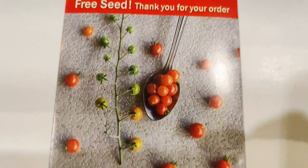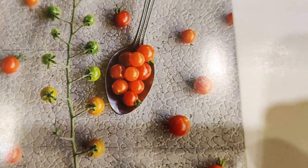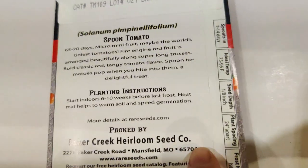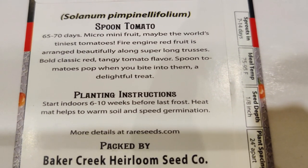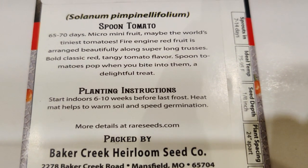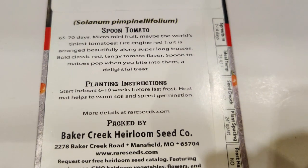Finally, the Spoon Tomato — these are very, very tiny tomatoes that look like they fit on a spoon. Micro-mini fruit may be the world's tiniest tomatoes: fire-engine red fruit arranged beautifully along super-long tresses with bold classic red tangy tomato flavor. Spoon tomatoes pop when you bite into them — a delightful treat, kind of like tomato caviar!